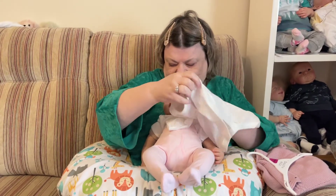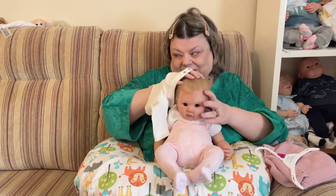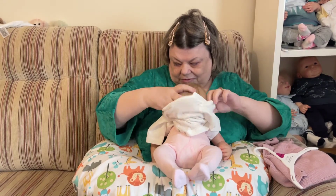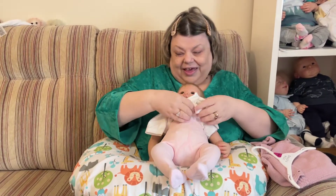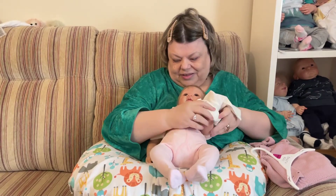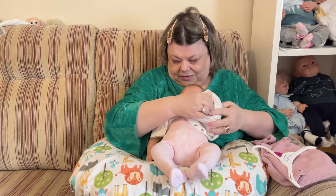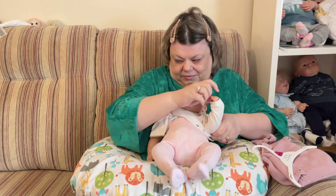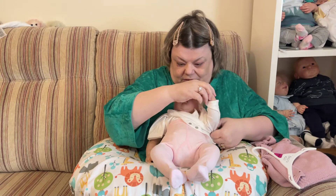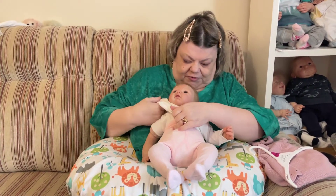This is a cute onesie actually. All right baby girl, let's put this over your head. What a cute girl, you're a cute girl aren't you? Yes you are, you're a beautiful girl — really beautiful.